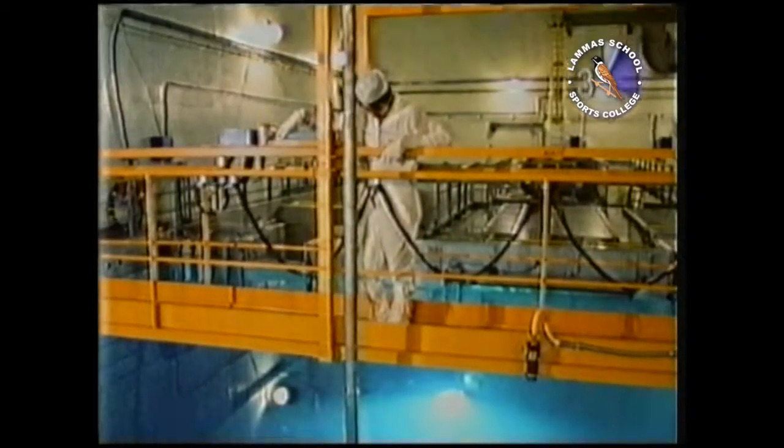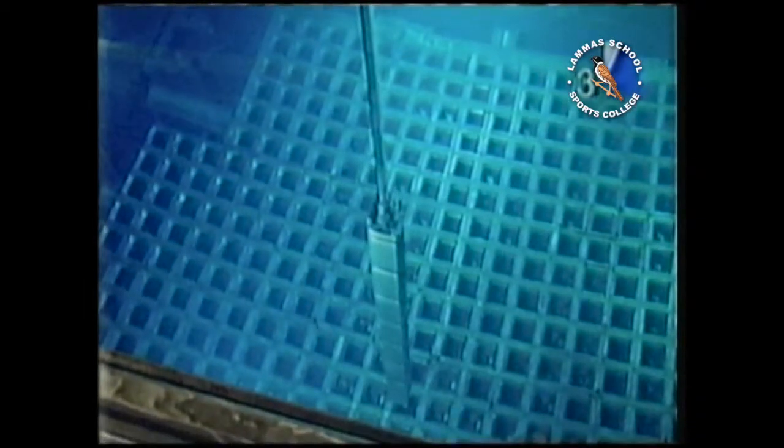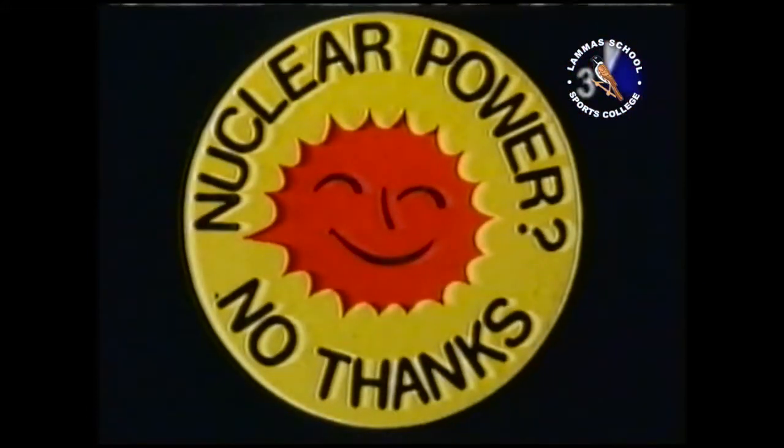At one time, nuclear power was thought to be the answer to the energy crisis — cheap, abundant, clean and safe. Nowadays, there is public concern as to whether it can be any of those things. We believe that nuclear energy is both safe and economic, and therefore it's something we would like to proceed with. But of course we're always on the lookout for other alternatives and other ways of generating electricity. We're very open-minded about other concepts.